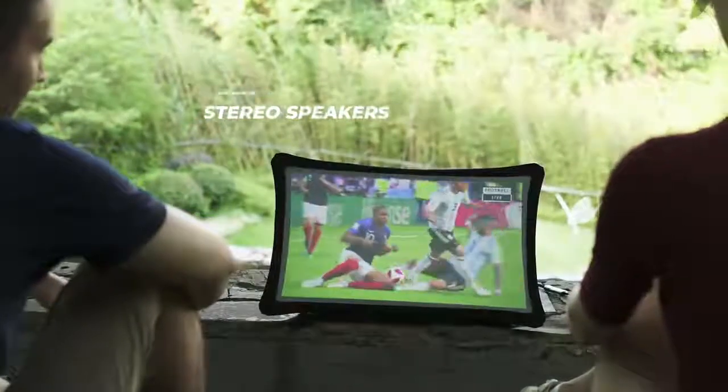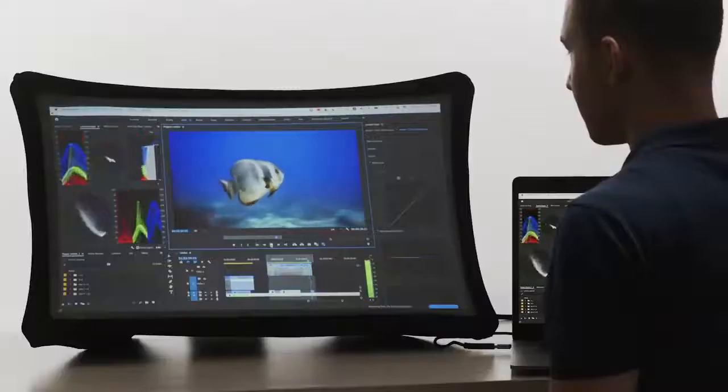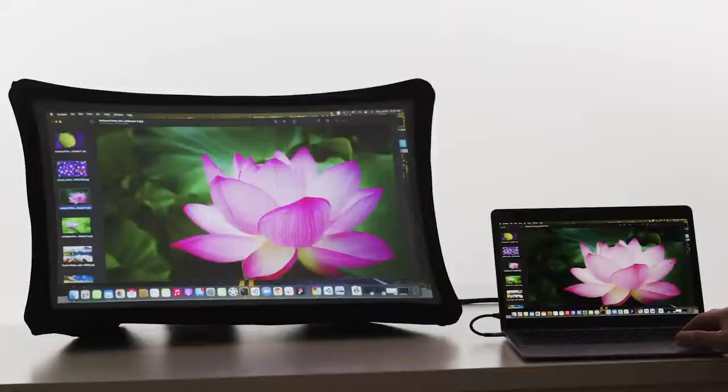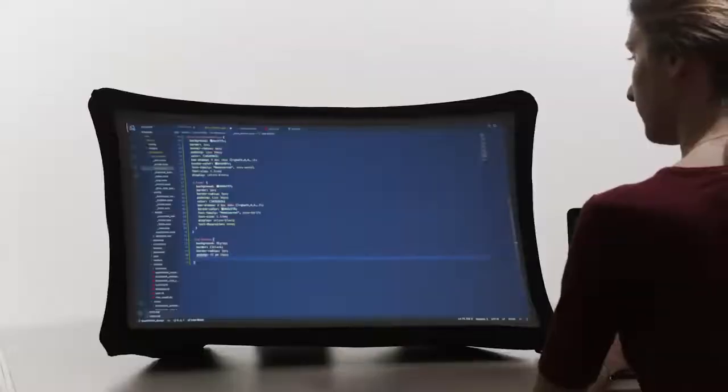The integrated stereo speakers offer great sound performance, and you can also use it as a power bank to charge your other portable devices. Splay is always there for you — use it for your daily work at home or on the go, for presentations, or just for fun.